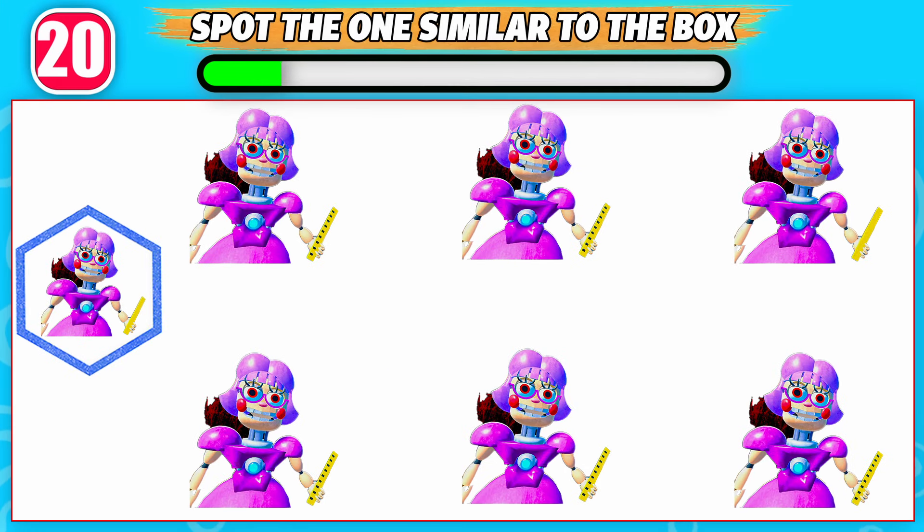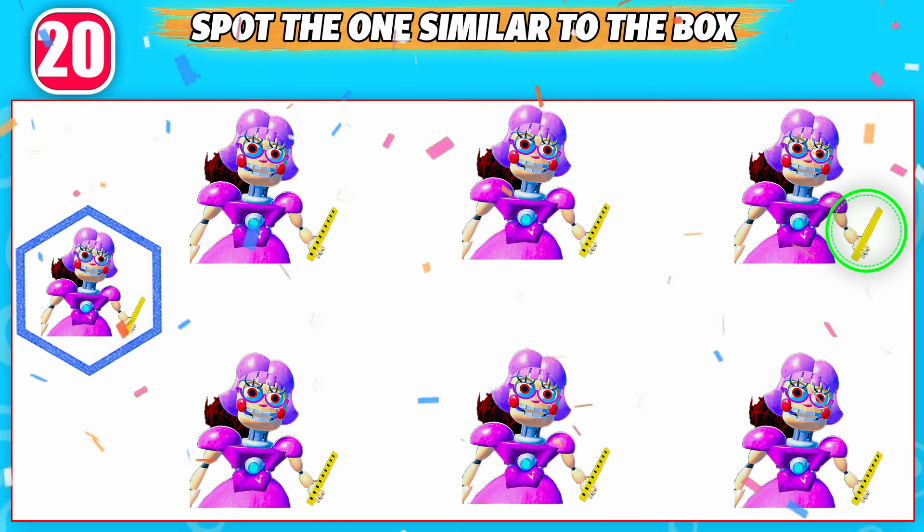Which one is similar to the box? Yes, that one is similar to the box!